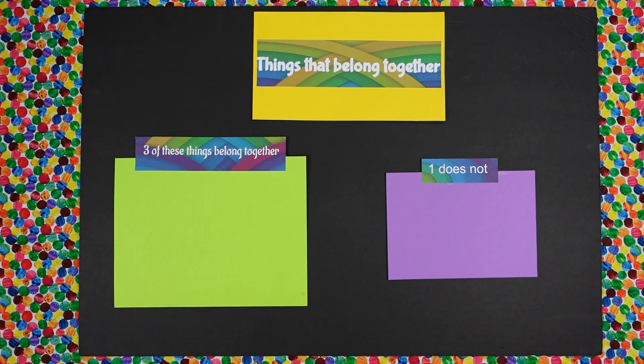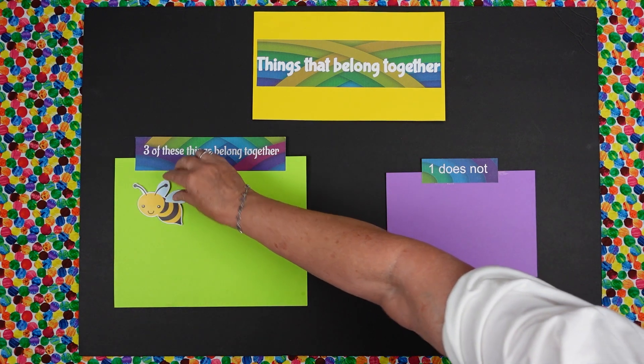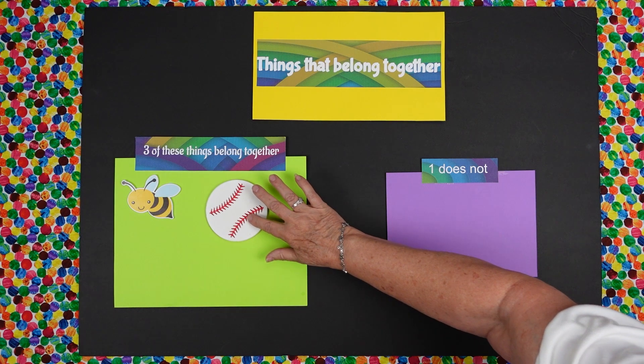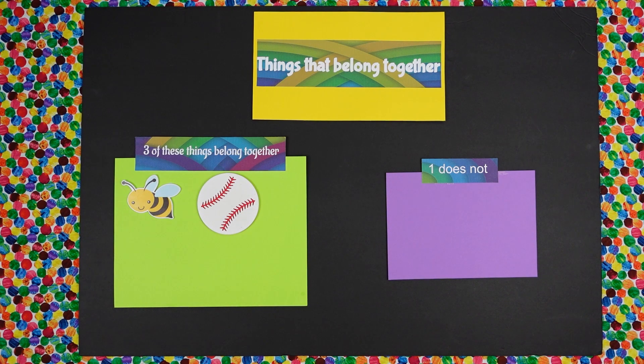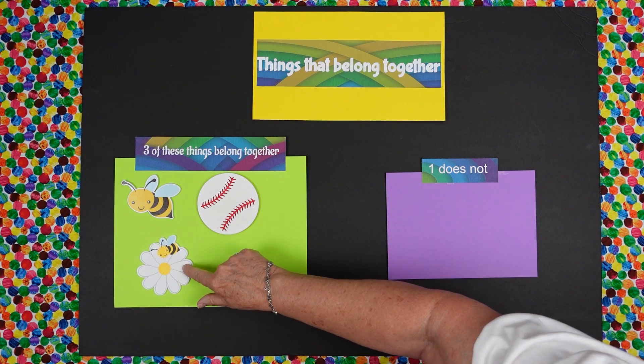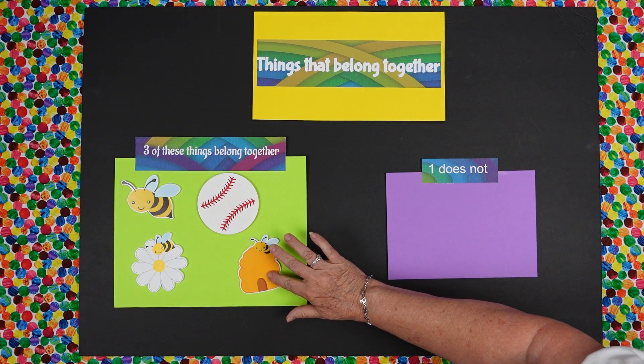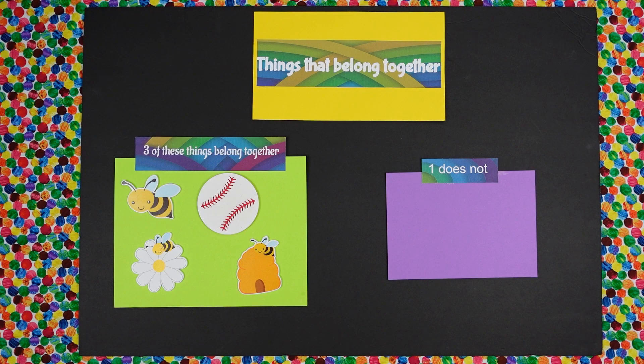I'm gonna put out four things and you have to tell me one of them that does not belong. We have a bumblebee. We have a baseball. We have a flower with the bee. And we have a beehive with the bee. Daisy, can you tell me which one of those things does not belong?